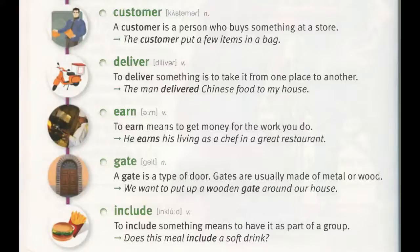Include. To include something means to have it as part of a group. "Does this meal include a soft drink?"